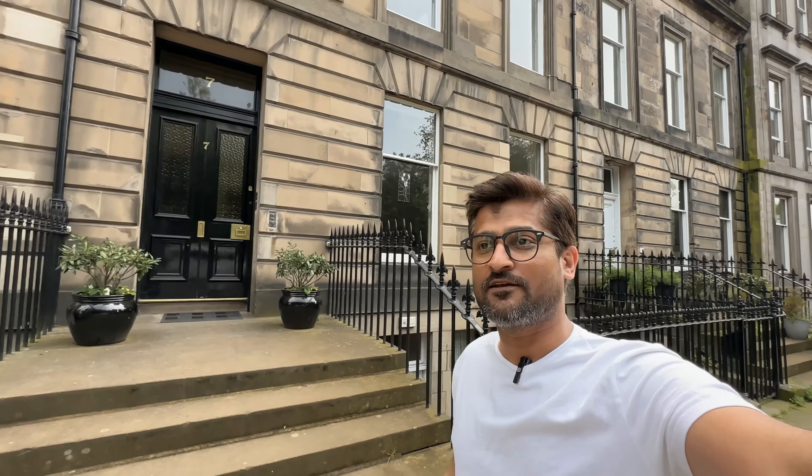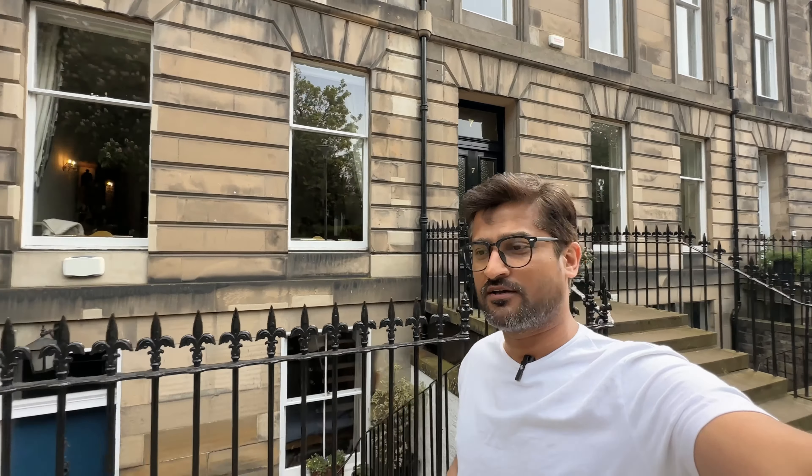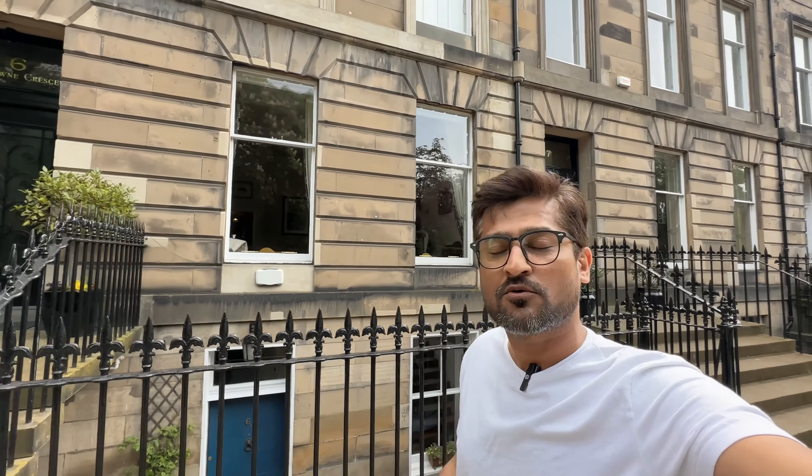Assalamualaikum. Welcome back to my channel. I am Miraj Siddiqi. How are you, friends? I hope you will follow me on my trip to Scotland and United Kingdom.